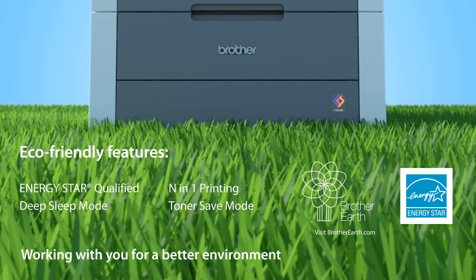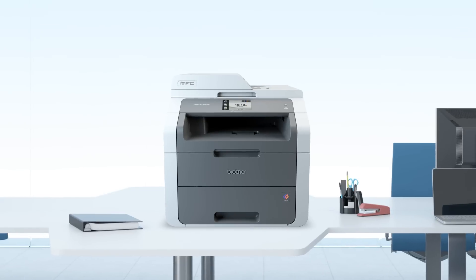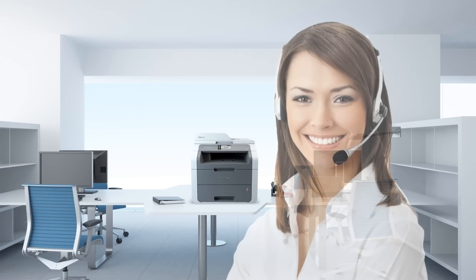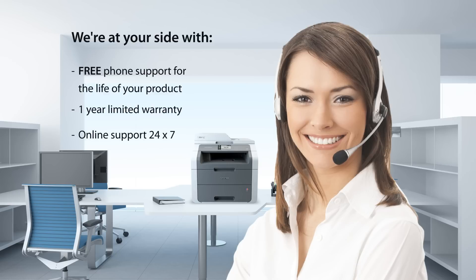Working with you for a better environment. We're at your side with free phone support for the life of your product, a 1-year limited warranty, and 24/7 online support.